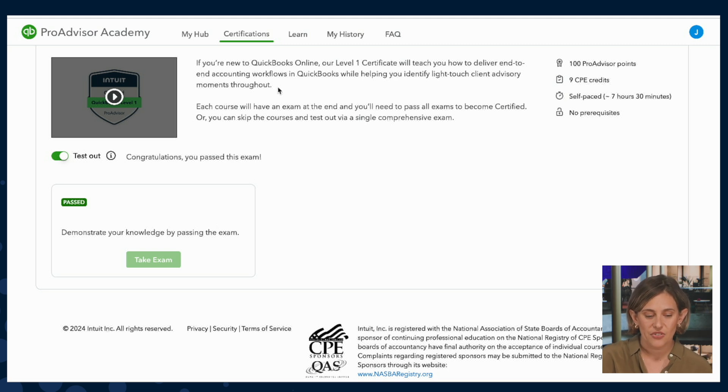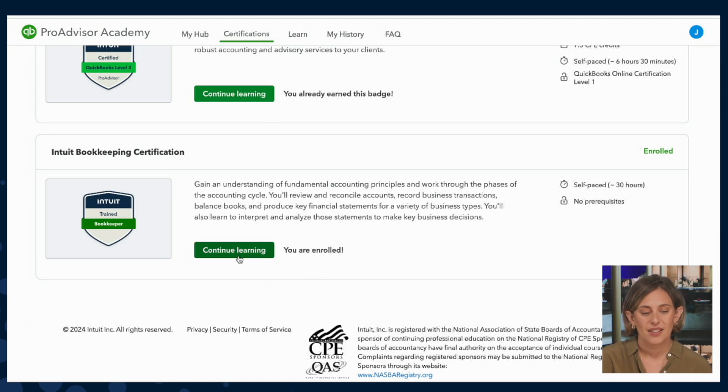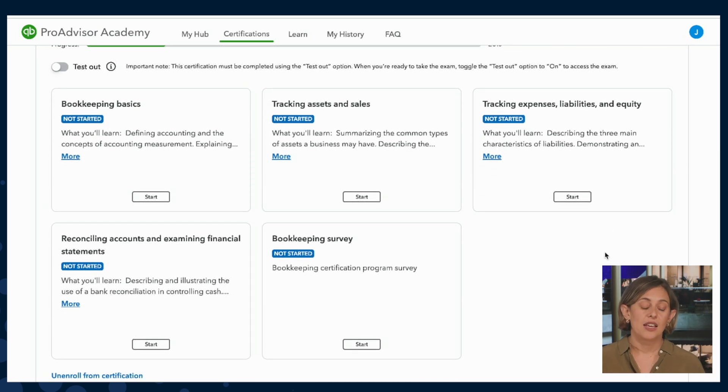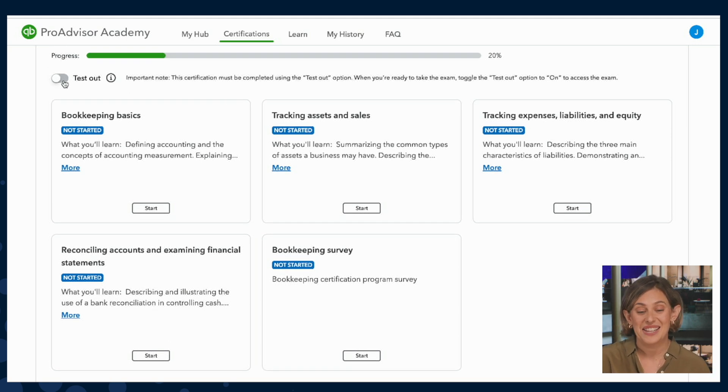I'll head back to the Certification tab and scroll down to the Intuit Bookkeeping Certification. This is a newly introduced program to the ProAdvisor community that teaches new ProAdvisors the fundamental accounting knowledge they need to deliver bookkeeping and accounting services to clients. It's free, it's about 30 hours, and the curriculum starts with bookkeeping basics, then goes into tracking assets and sales, then tracking expenses, liabilities, and equity, and finally ends with reconciling accounts and examining financial statements. Certification is earned by toggling on the test-out option and taking the test.